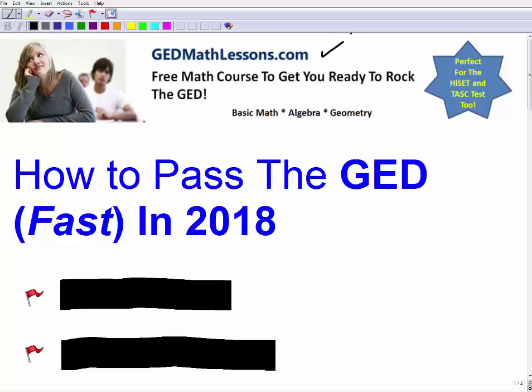You want to pass the GED fast in 2018. This is different from just passing the GED — you may not have the luxury of a full year to study. Your circumstances may require you to get your GED quicker. That means you just need a minimal passing score, and I think that's okay. Obviously you should continue your education, but right now you just need that piece of paper to open up new opportunities. The key here is speed to get a minimal passing score.